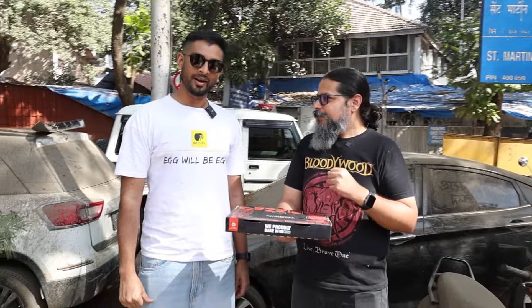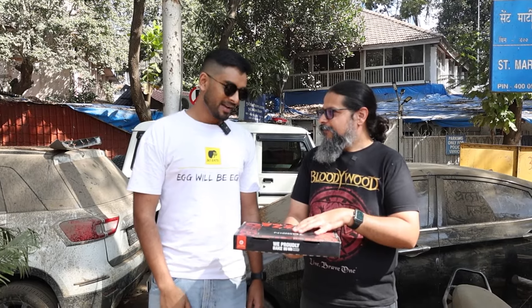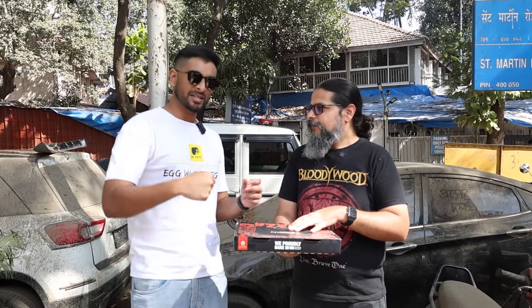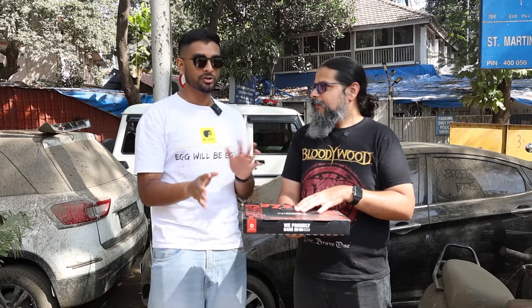Yeah, I do. The meat pizza is really good, the Hawaiian pizza is pretty good. Have you had their pepperoni? I haven't had their pepperoni. They do a bunch of pizzas with their pesto dips and all of that on top as well, which I do enjoy once in a while.